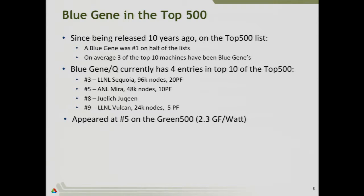The largest is at Livermore, and the Argonne system is number five on the list. It's also been an exceptionally power-efficient system — this is baked into the design from the origin — and it's getting 2.3 gigaflops per watt currently.